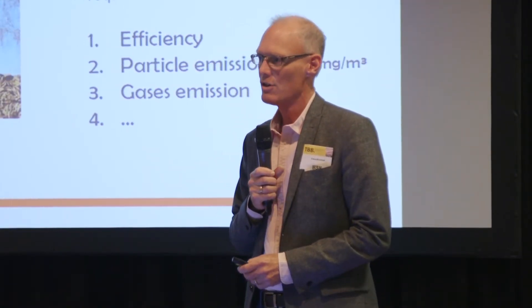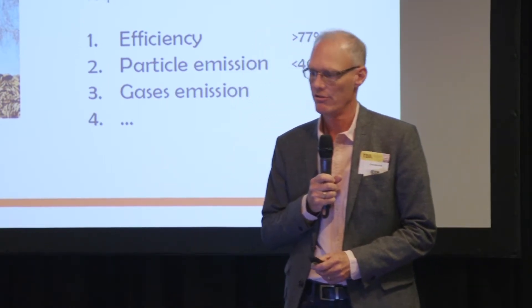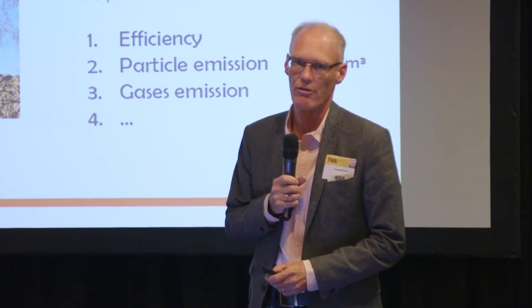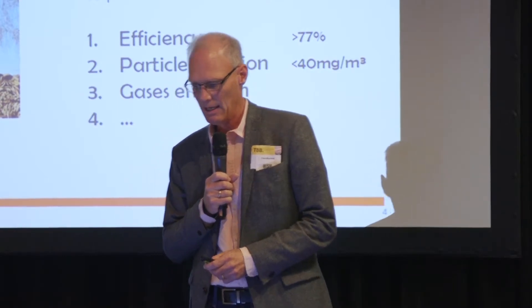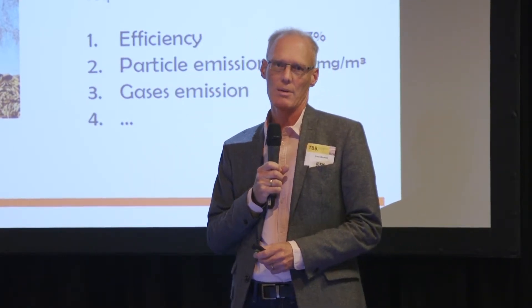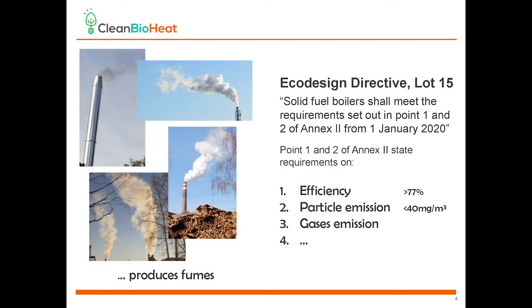There is a new directive, the Eco Design Directive Lot 15, that comes into effect January 1st, 2020. It states tighter requirements on efficiency, particle emission, and gases emission.